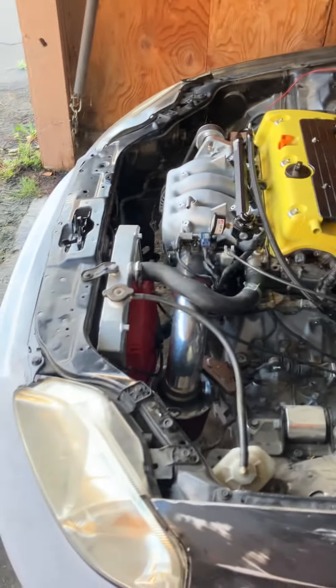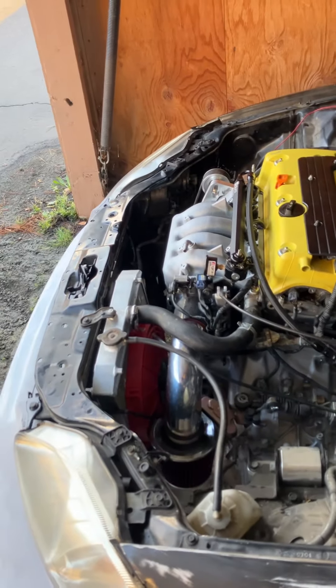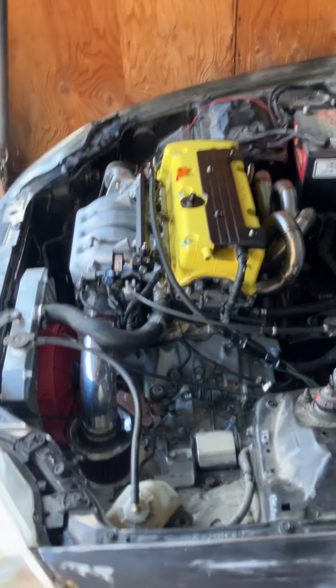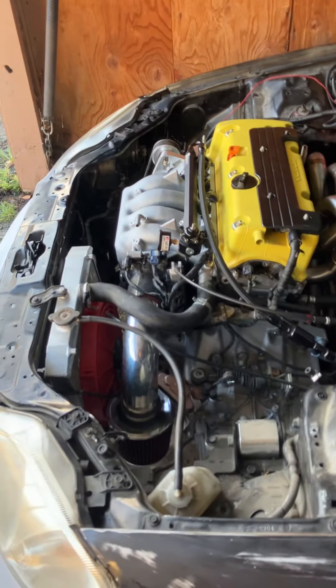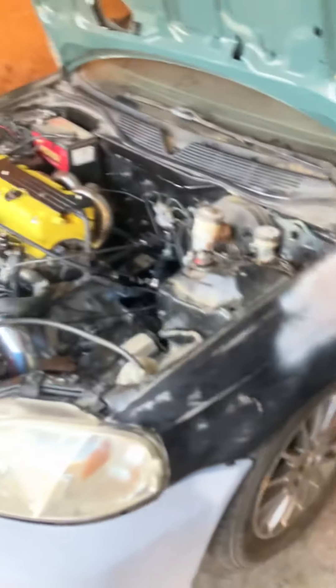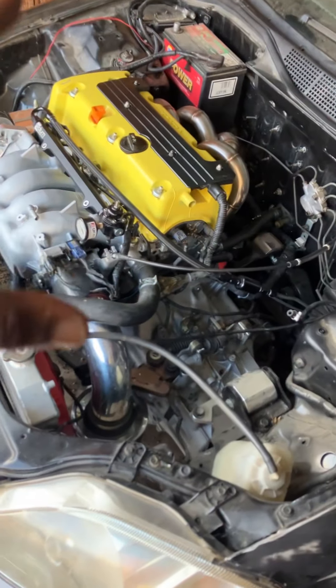The previous owner deleted the antenna, so we've got to grind this down and smooth that out - that's nothing. Other than that, car's clean with a title. Got the hood - it was on here already, came from my boy Robert Garcia. If I did go turbo, I got a hood for it.